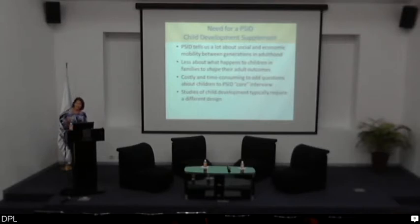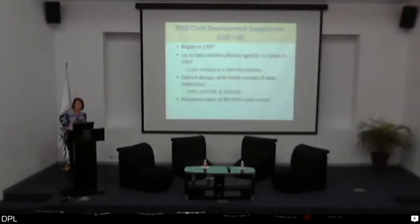This lack of information was one of the motivations for embedding a child development supplement in PSID. It would have been costly and time consuming to add questions about children into the core interview, which was already about 75 minutes in length. Child development studies typically require a different design, one that often requires face-to-face contact, and the PSID interview has been done mostly by telephone for at least 30 years. So the first PSID child development supplement began in 1997, designed to include up to two children living in a PSID family unit who were between 0 and 12 years of age. We ended up with about 3,600 children living in 2,400 PSID families, with a cohort design and three rounds of data collection.